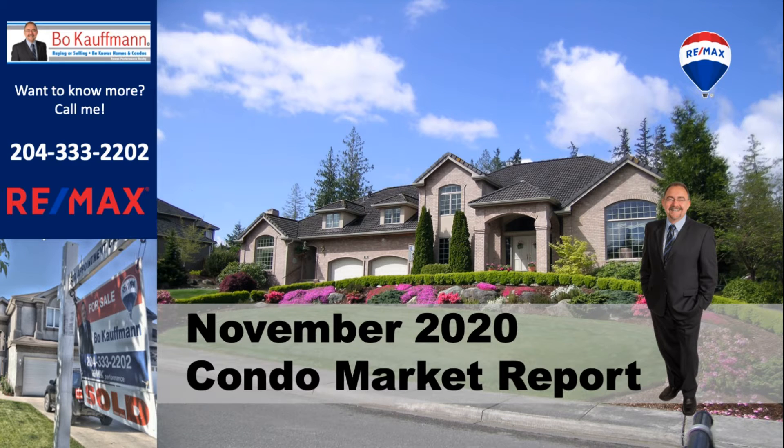Let's take a look at the condo market in Winnipeg as it is on November 1st, 2020.